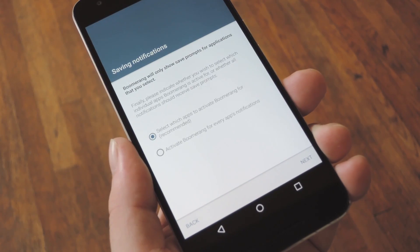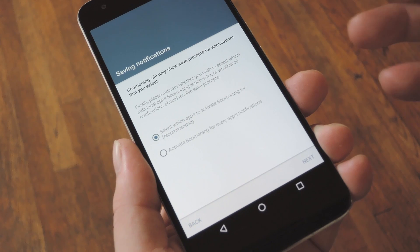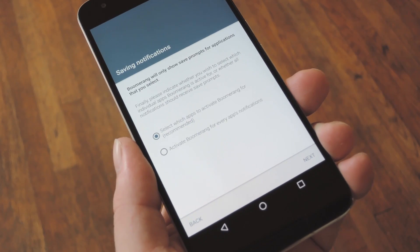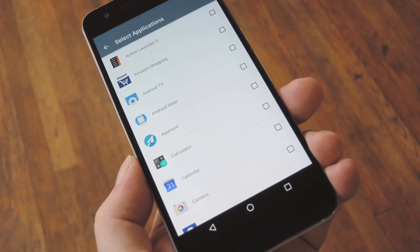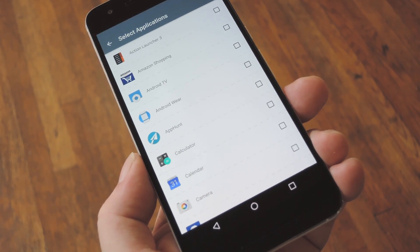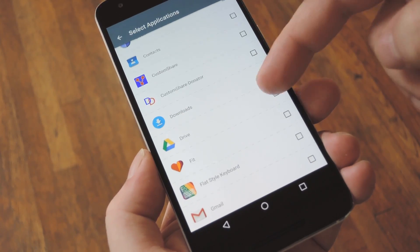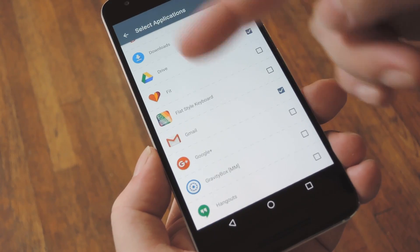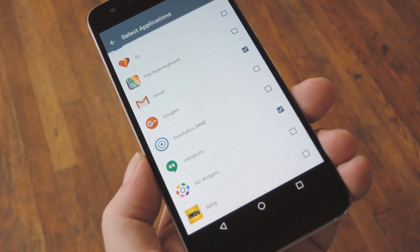From here, just head back to the app. You have the option of either using Boomerang on a per-app basis or using it with every app on your phone. The first option is Recommended, so leave that selected as it is, then press Next. From here, you'll see a list of all your installed apps. Go ahead and scroll through these, and make sure to tick the box next to any app where you want this functionality, then just press the Back button when you're done. With that stuff taken care of, you're ready to try out the new functionality.